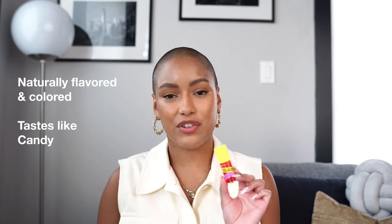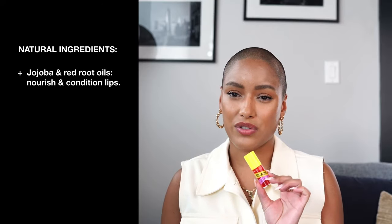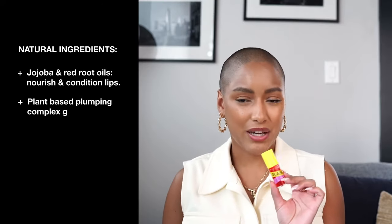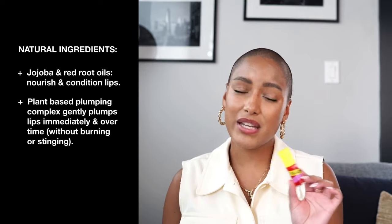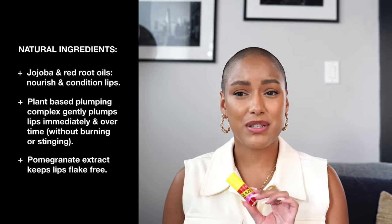Glaze No. 1 is naturally flavored and colored. It tastes like candy apple and is good enough to eat, but don't — it's for your lips. Lots of natural ingredients like jojoba and red root oils nourish and condition the lips. A plant-based plumping complex gently plumps lips immediately and over time without burning or stinging. Pomegranate extract keeps lips flake-free.